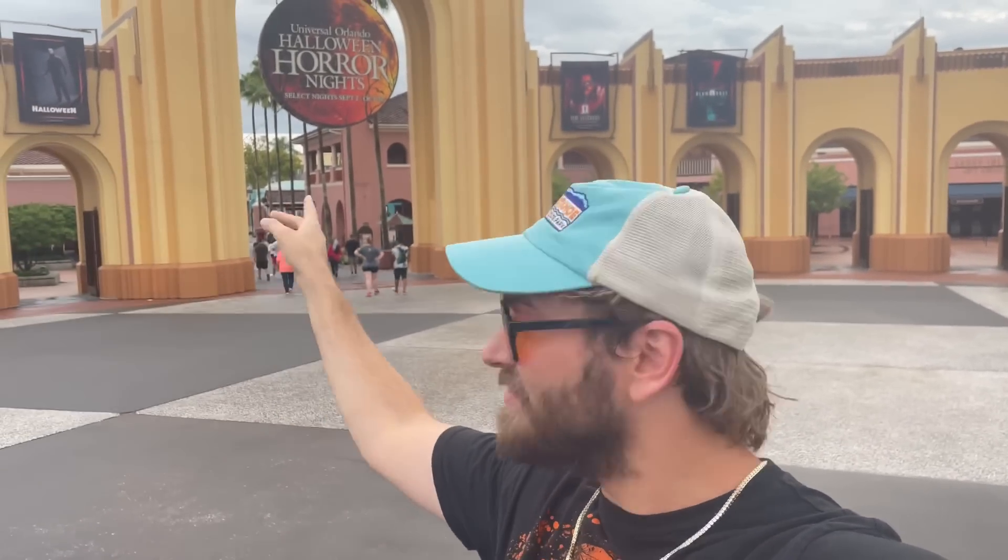I can already smell the fog. I am so stoked. They just put up the entranceway sign that says Halloween Horror Nights and shows all of the houses right across the arch. You have no idea how excited I am. Let's go inside and see the final updates. It should almost be a hundred percent set up.